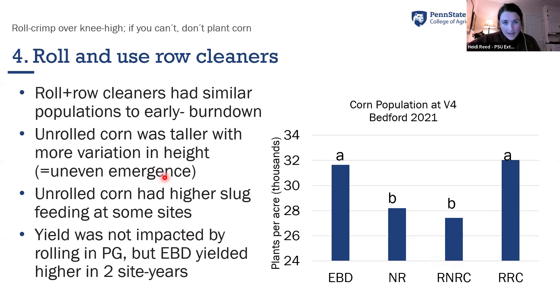We also had higher slug feeding at some sites where the cereal rye was unrolled. Yield was not impacted by rolling or not, but early burndown did yield higher at a number of sites. In some instances it is better to do an early burndown — there may be a yield penalty to planting green. If you're committed to planting green, we highly recommend rolling that cover crop and using row cleaners if you have them until you're very comfortable with the practice.